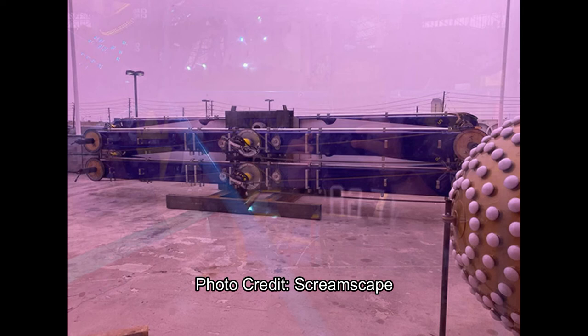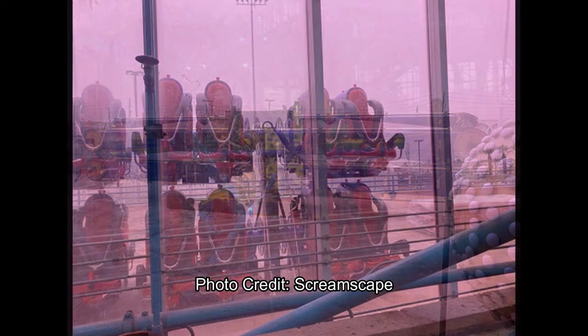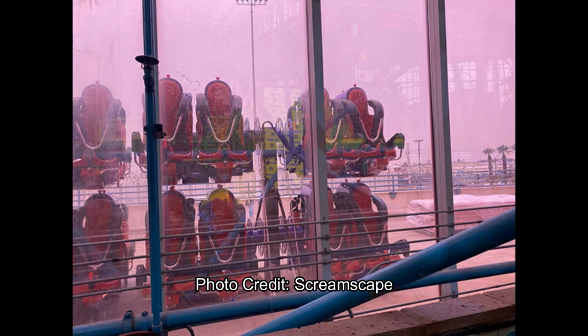I'd say this attraction is looking to open in 2021, because it doesn't take that long to put in a flat ride — maybe even by the holiday season of this year. I'm not sure how Circus Circus opens new rides, whether they just build them and open whenever they want or wait for the summer season. Usually when I go, there's just a new ride there — like El Loco just popped up out of nowhere, it seemed.